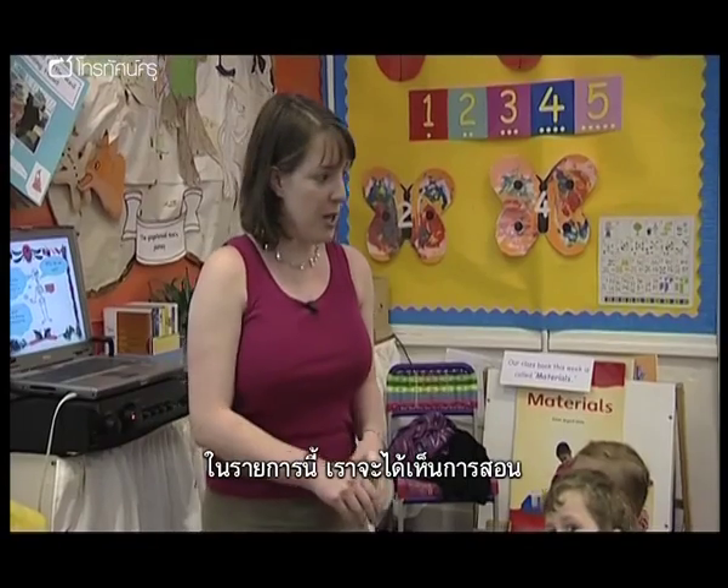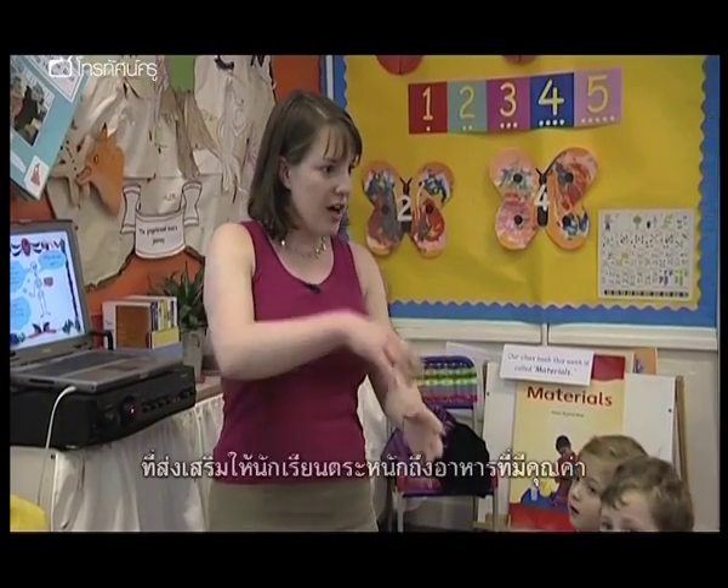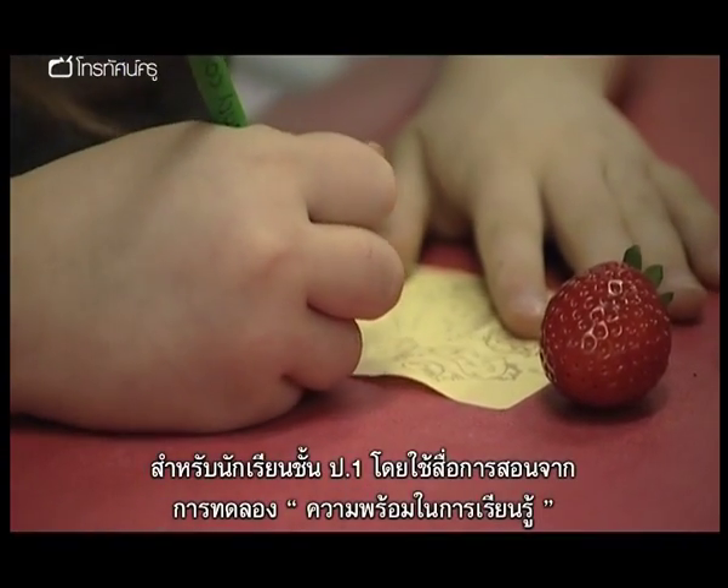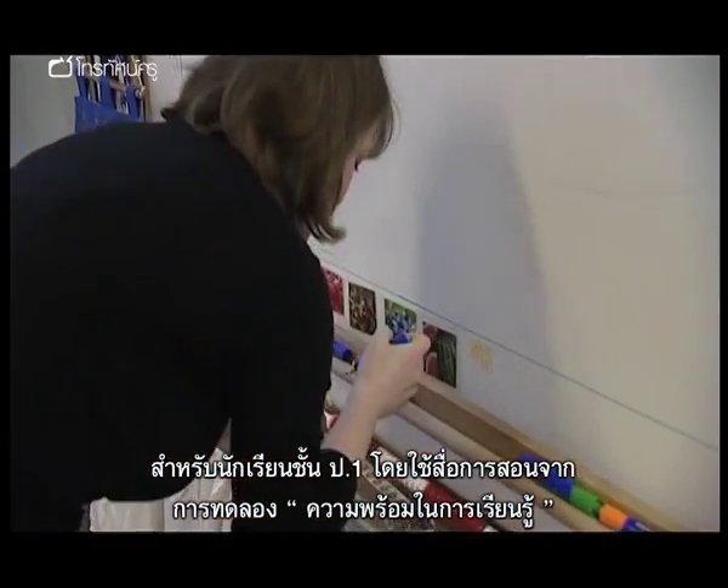In this program, we're going to see how one teacher conducts a lesson to raise awareness of the constituents of a healthy diet for her Year 1 class, using resources linked to Ready to Learn, the experiment.